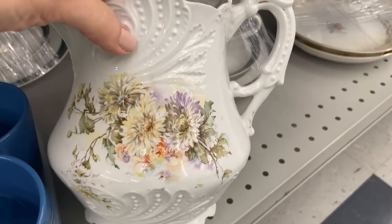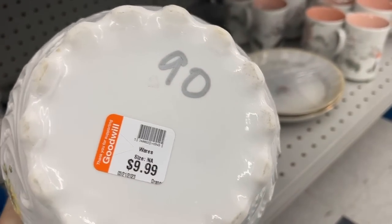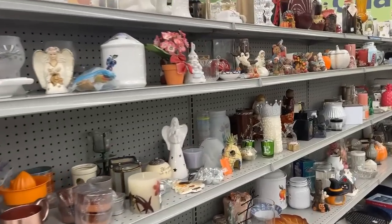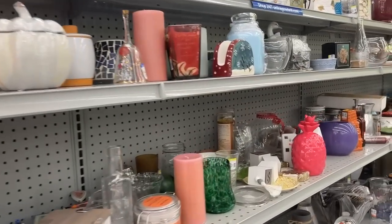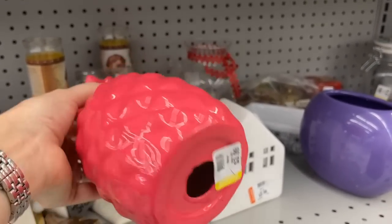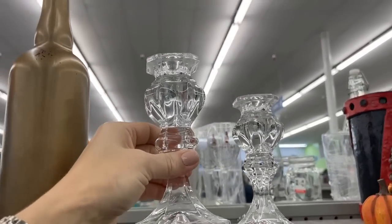Here we have a soft-paste porcelain pitcher for $9.99 — this is sort of like a washstand pitcher, perfect for flowers. And lots of collectibles and knick-knacks. Seasonal items mixed in too. And of course, pineapple. I do collect pineapples, but this is probably not anything I would add for $3.99 — most likely from Hobby Lobby. The candlesticks are elegant and classic. I immediately recognized that these are made in Germany, $2.99 each — so for $6, you have a pair of candle holders.